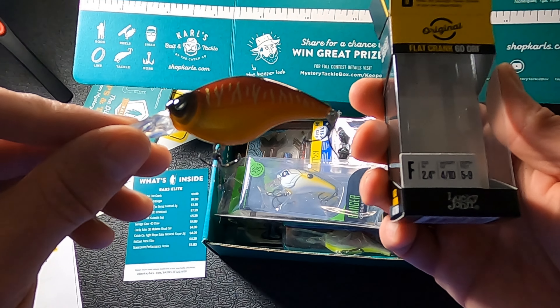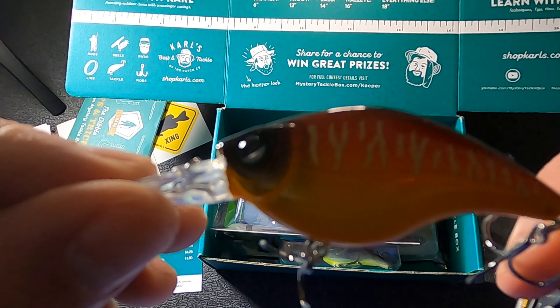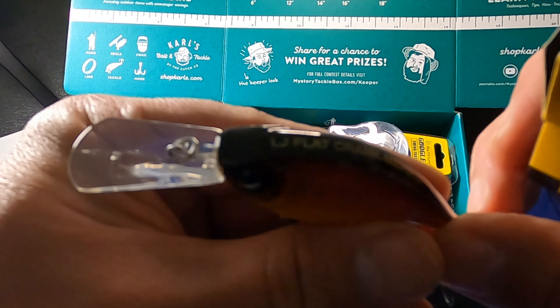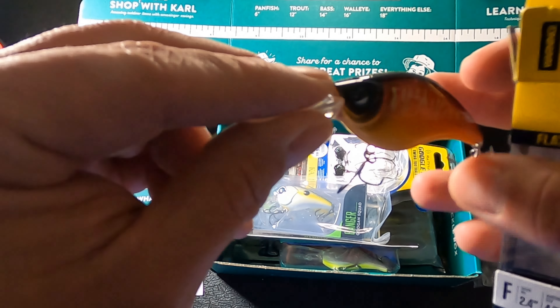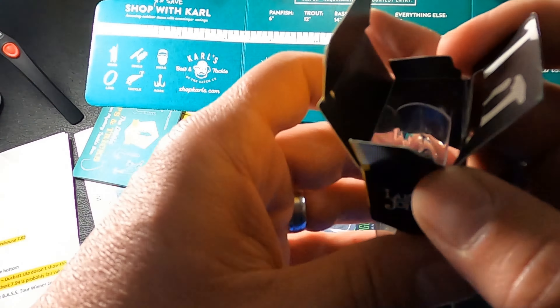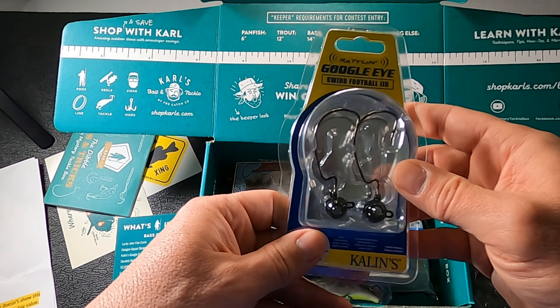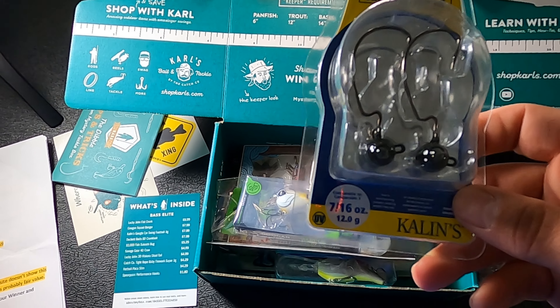The Lucky John Flat Crank is a flat-side crankbait with a pretty tight wobble. It's model 60 DRF — 2.4 inches, four-tenths of an ounce, runs five to nine feet. There was no color listed on the box but it looks like a crawfish pattern, kind of an orange sunburst and crawfish color. It's got a rattle so it would definitely catch fish. Not a bad color at all.